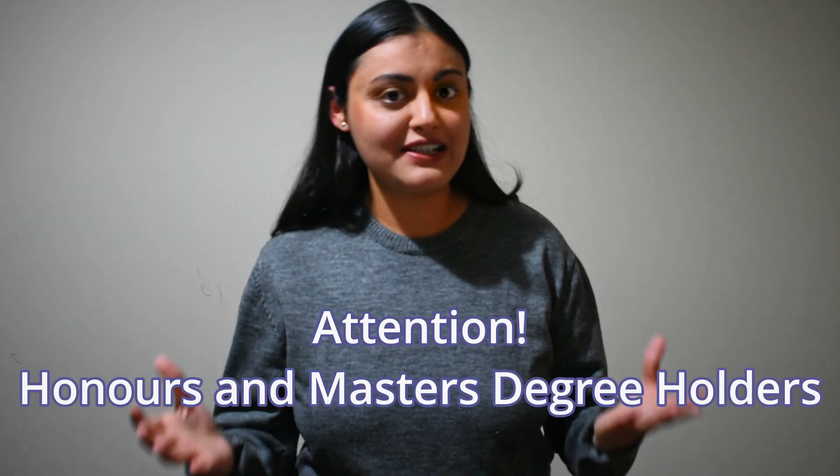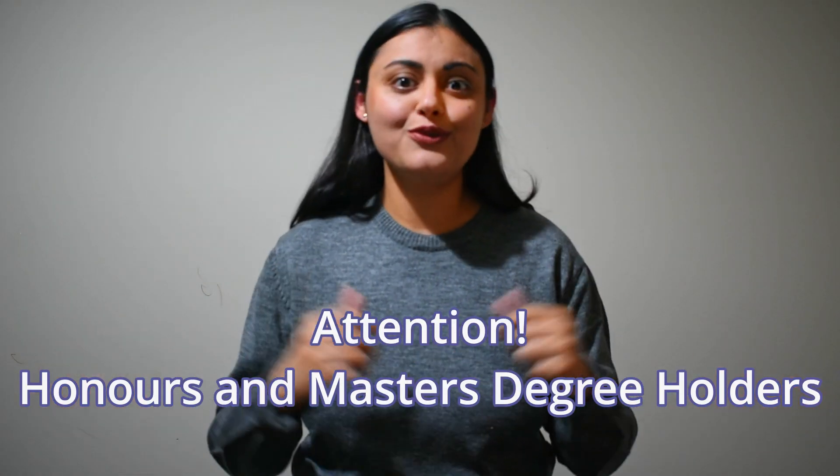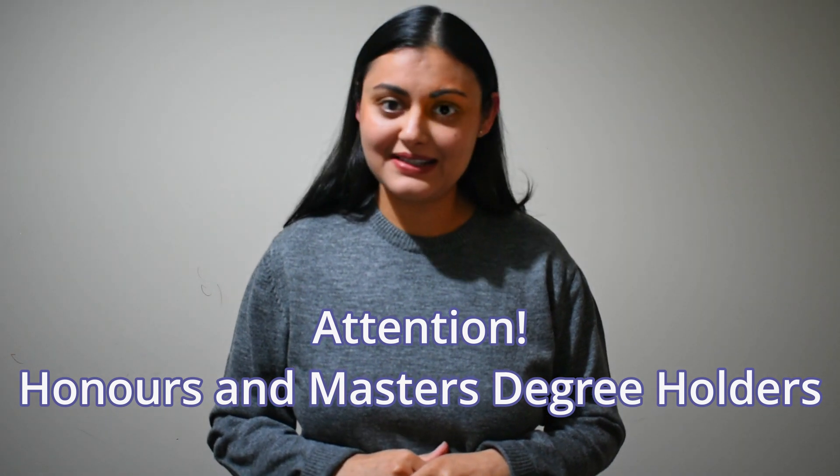This topic is very special to me and I will be sharing my personal experiences of following this path myself and setting up a great future for me and my family in this beautiful country we call Australia. This video is specifically for overseas students who hold an honours or a master's degree.